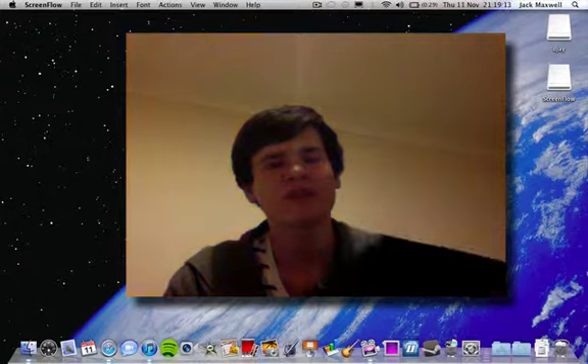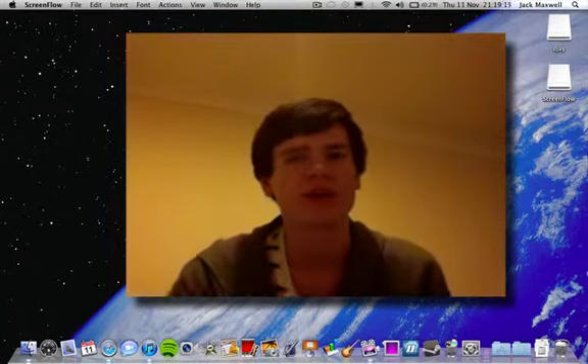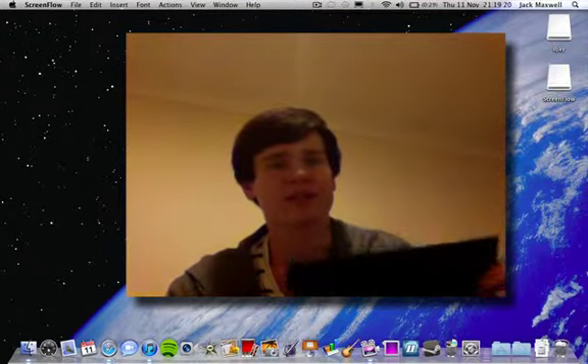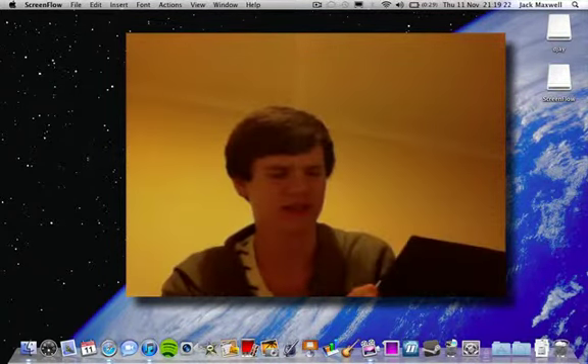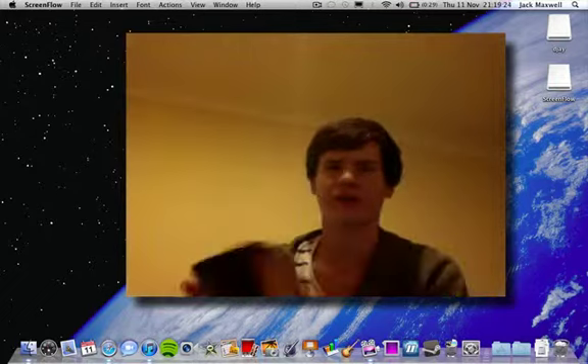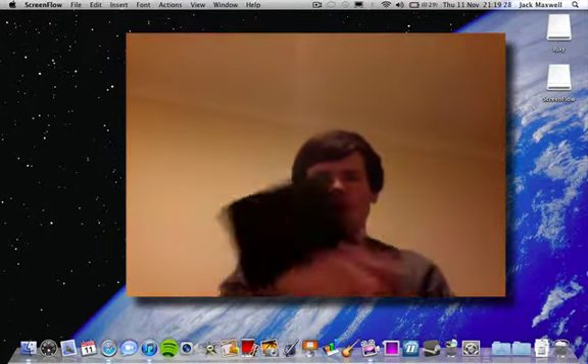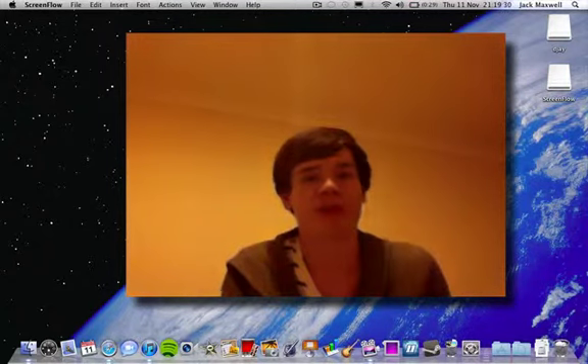In terms of a rear-facing camera, I'm not too sure yet. I think it would be nice to see one on here, but in terms of actually using this, I can't really imagine taking a picture on it. It just doesn't really seem natural taking pictures on something this big, but Apple might change it.